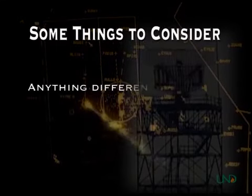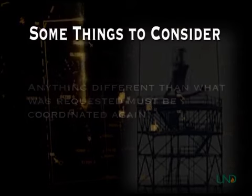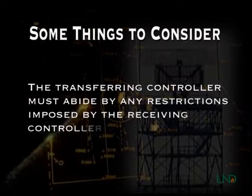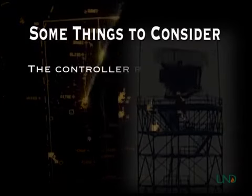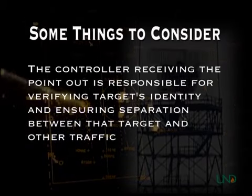If the transferring controller needs to do something different once the point-out has been approved, it must be coordinated again with the receiving controller. The transferring controller must also abide by any restrictions issued by the receiving controller, such as altitudes or speeds to maintain. The controller receiving the point-out is responsible for verifying the target's identity and ensuring separation between that target and his or her traffic.